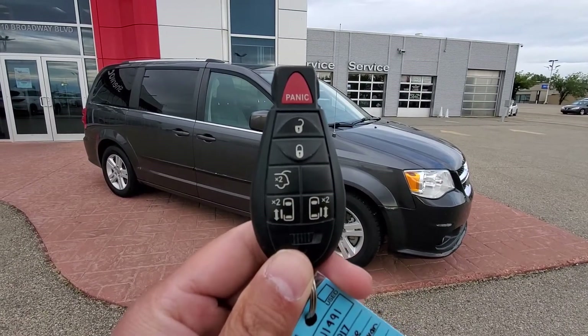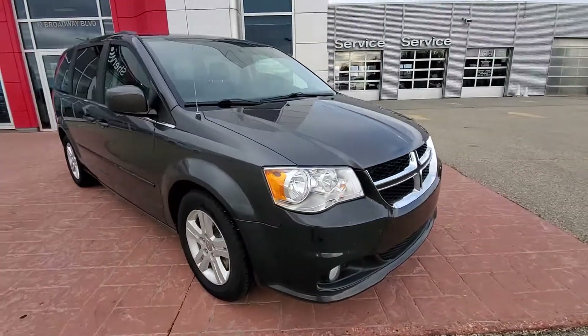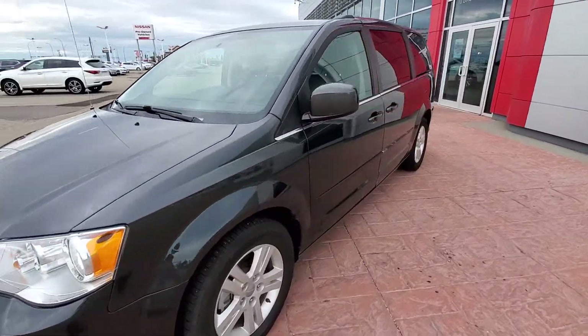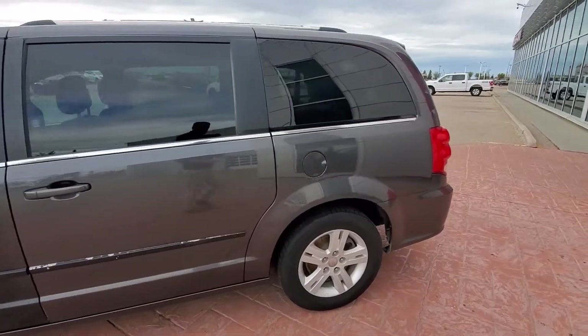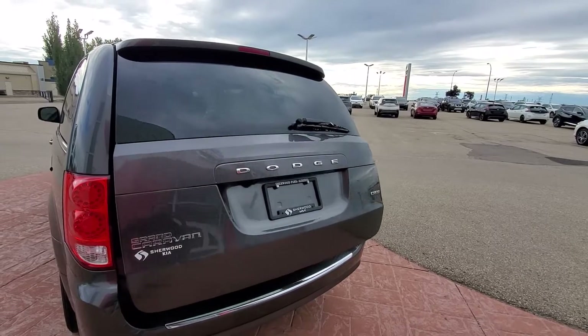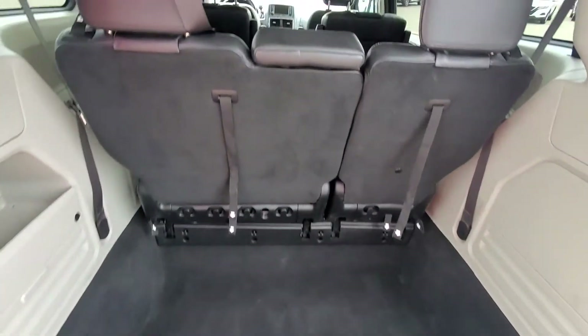This one does come with power sliding doors. That's how the body looks from the front and the side. This one also comes with the power lift gate and it's a Stow & Go.